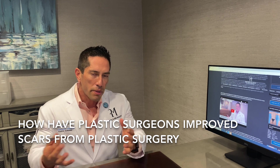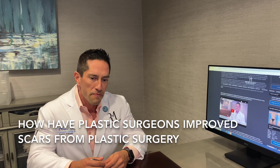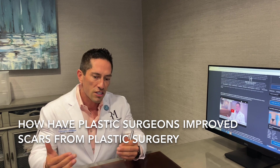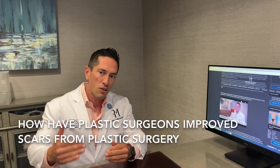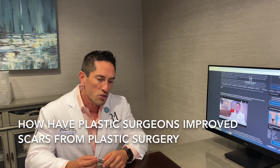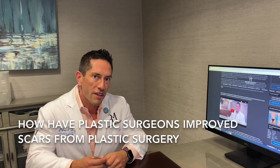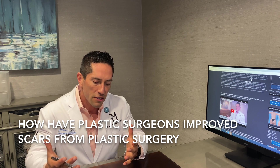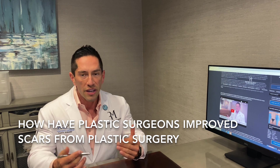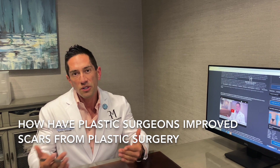The basic technique we use is meticulous layered closure. There are different layers of skin and soft tissue, and we re-approximate those layers — from the foundation all the way to the surface of the skin. We typically close these layers with absorbable sutures that last from a few weeks up to months. The whole point is that you get more support at the base of the tissue up to the surface of the skin, so there's less tension at the surface and the skin scar appears thinner and lighter.